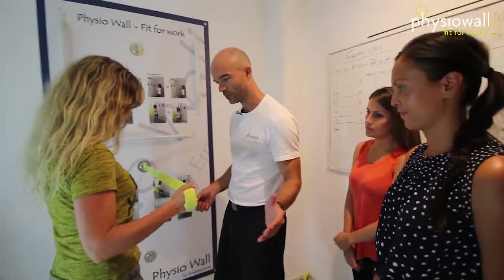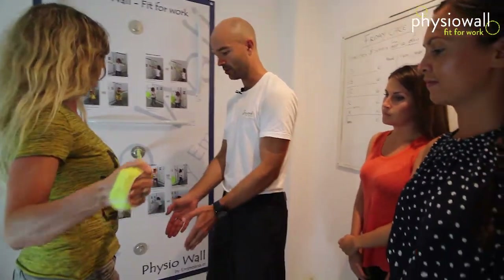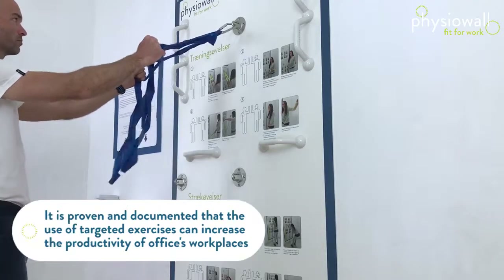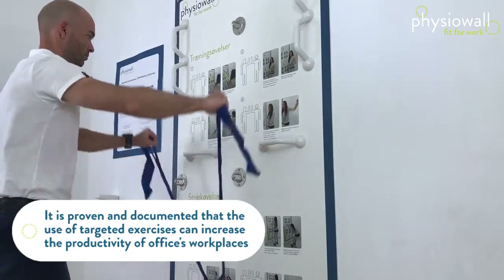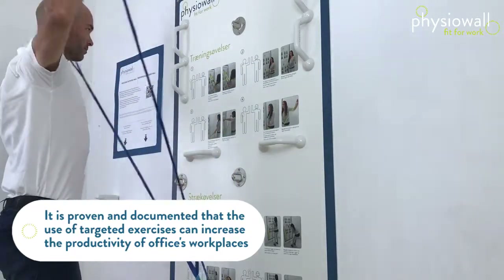Think of Physio Wall just as much as a possible mini break during the day. Mini breaks are important to avoid or lower stress. We used to go and get coffee, go to the toilet, or some go for a cigarette. Physio Wall is a healthy choice where you also release endorphins when working the tight muscles, so choosing Physio Wall is choosing a step in a direction where your employees can start taking care of their own health.